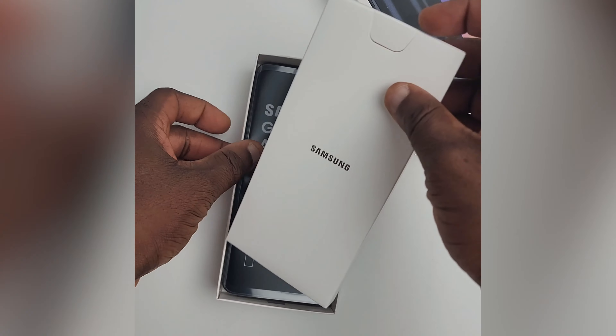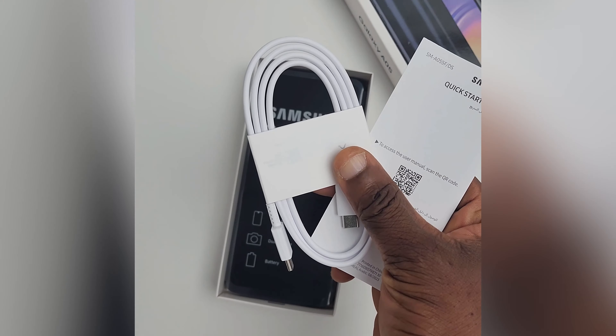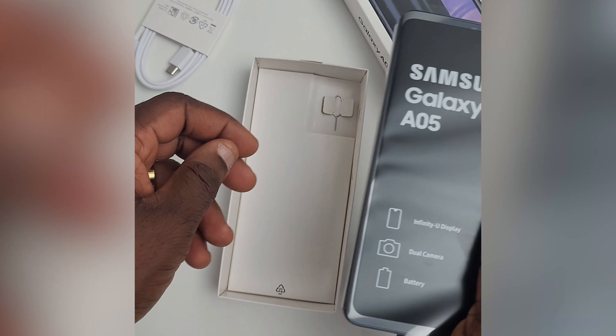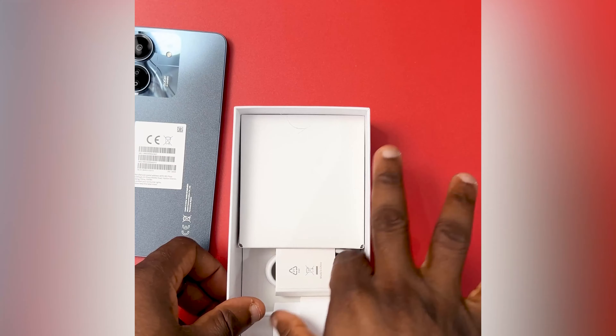It seems Samsung is actually trying to redefine what budget means, because I don't understand the reason why they will not include a charger — at least a complete charger — in the box of a budget phone. For the Samsung Galaxy A05, everything you get is just the USB Type-C charging cable and a SIM ejector tool. Meanwhile, the Redmi 13C packaging gives you way more; at least you have a complete charger. So for the first category, the Redmi 13C is the better phone to buy if you do not have any extra money to spend on phone accessories.